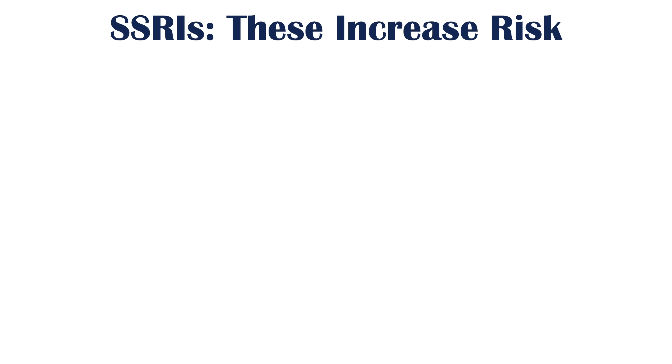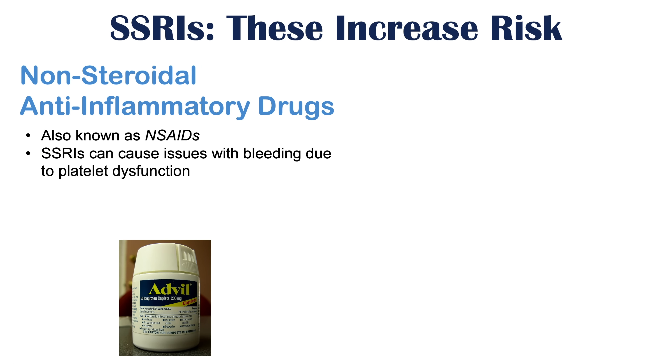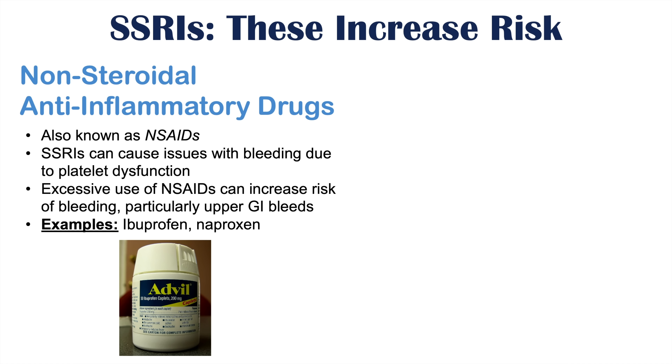We can also see issues with the use of non-steroidal anti-inflammatory drugs, or NSAIDs. SSRIs carry a side effect risk of bleeding — they can cause platelet dysfunction, increasing the risk of mucosal bleeding, easy bruising, and gastrointestinal bleeding. NSAIDs can do the same thing, especially with excessive use, particularly increasing the risk of upper gastrointestinal bleeds. So if a patient is on an SSRI and starts taking NSAIDs, this can further exacerbate bleeding. Examples of NSAIDs include ibuprofen (Advil) and naproxen.